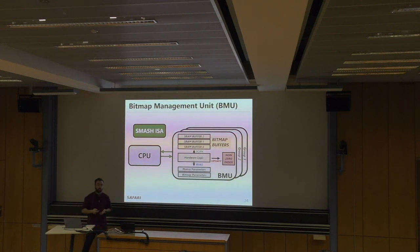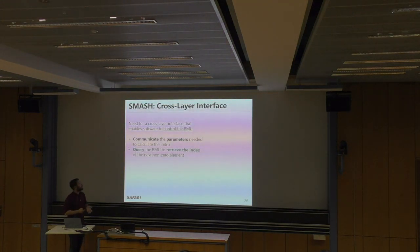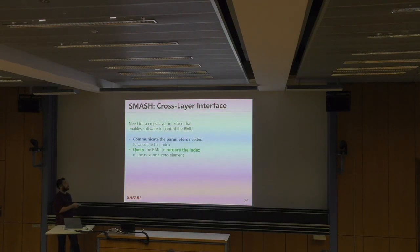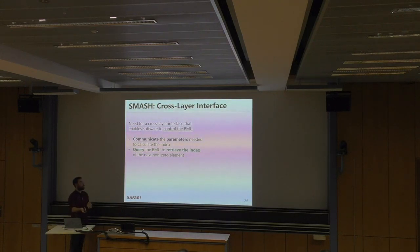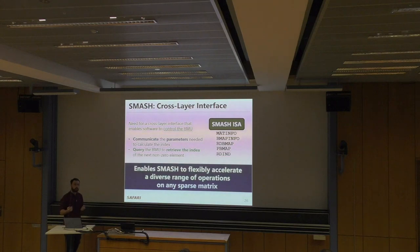The CPU needs a way to communicate with the BMU, via a cross-layer interface called the SMASH ISA. This interface communicates the bitmap and matrix parameters needed to calculate the index, and allows querying the BMU to retrieve the index of the next non-zero element. We introduce a set of five new instructions called the SMASH ISA — details are in the paper. These instructions enable SMASH to flexibly accelerate diverse operations on any sparse matrix. We can put these instructions in software, rewrite it using them, and efficiently use the BMU to accelerate indexing.